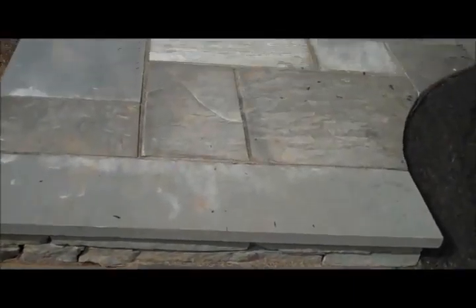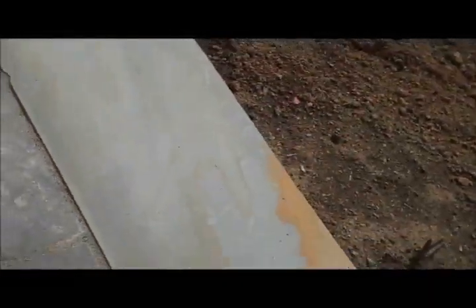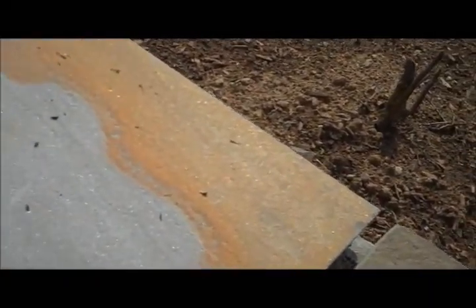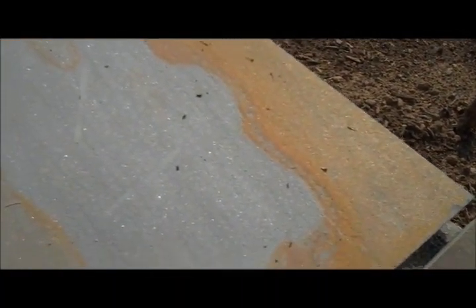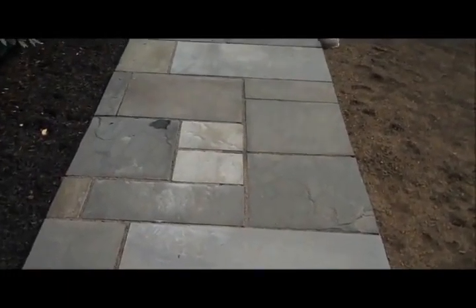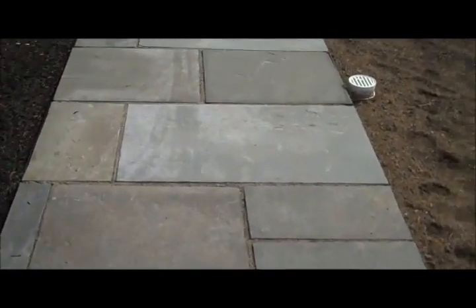It has a formal appearance in that the bluestone is dimensionally cut, but it also has more of a natural look because every stone is just a little bit different. You can see there's a bit of an orangish or reddish color in there, a mix of gray, different shades of gray, and some tan over here — but it just helps it lend itself to look more aesthetically pleasing.